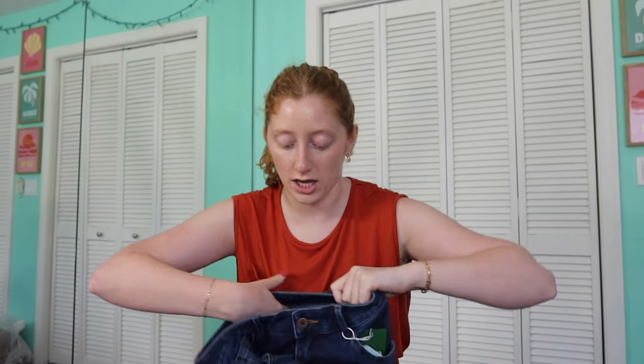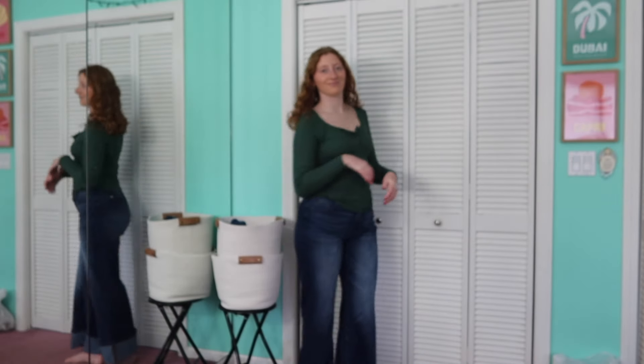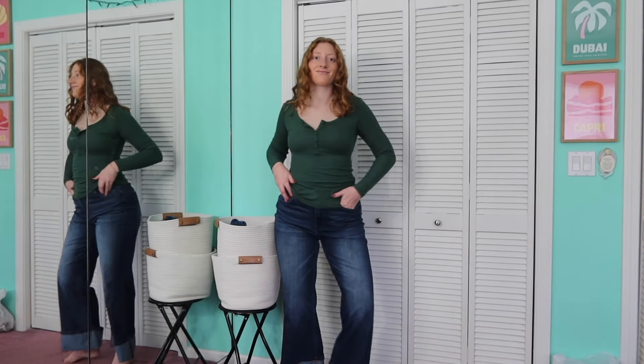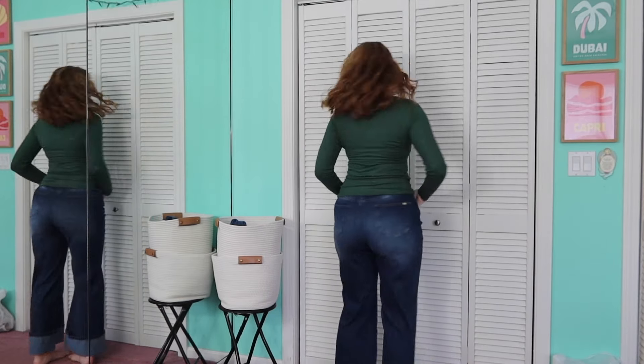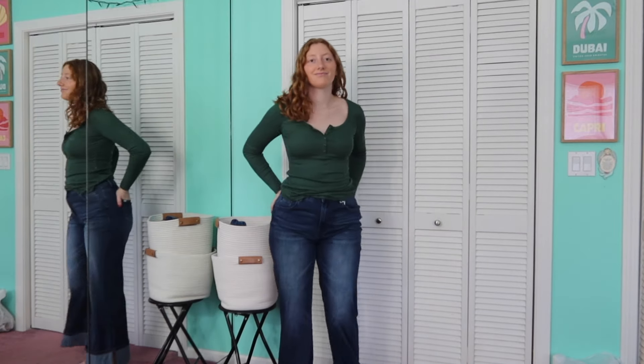Something super trendy right now are jeans with a huge fold-over on the bottom. I don't know how I feel about it, but if you like it, they do have a Halara version. These come in a couple different color shades. They do have a button and zipper fly, real pockets in the front and back, and even have belt loops.